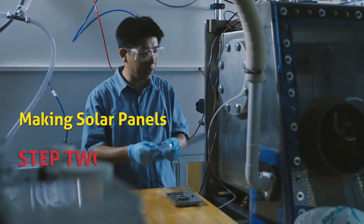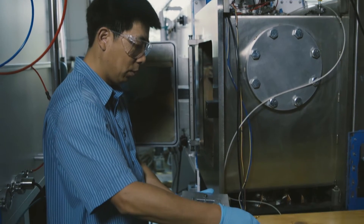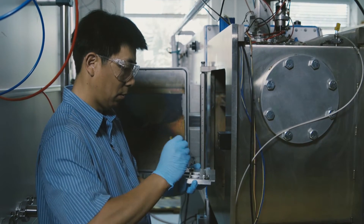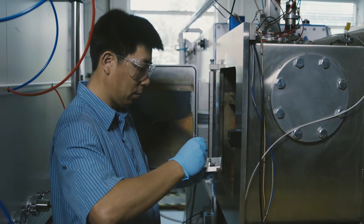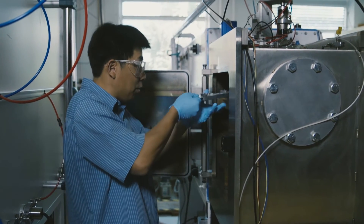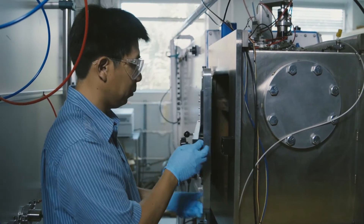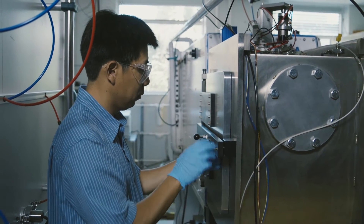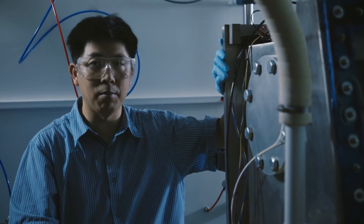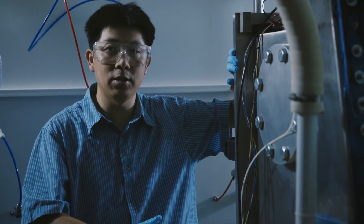After we clean the sample, we come to this vacuum chamber to deposit some of the materials. We put the sample face down into these pockets and then load it into the vacuum chamber. Once you load it, you can close it and then start pumping. We have to pump down the chamber to vacuum, and generally it takes anywhere from 20 minutes to an hour and a half.